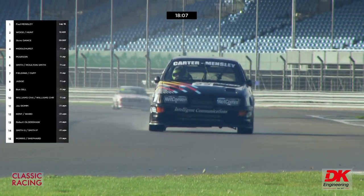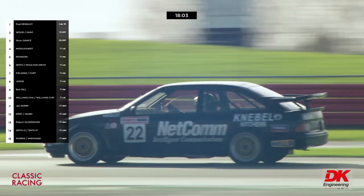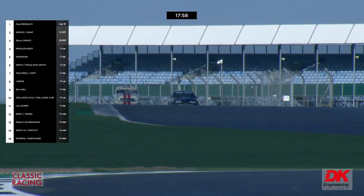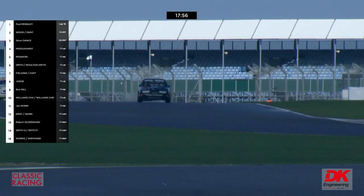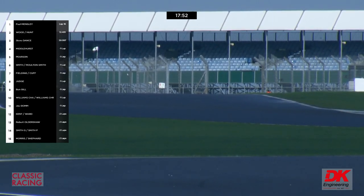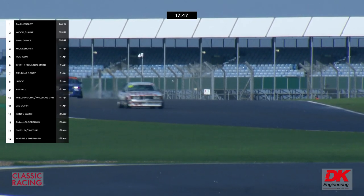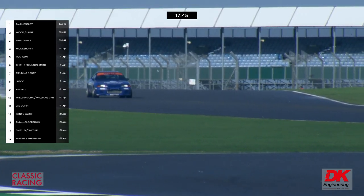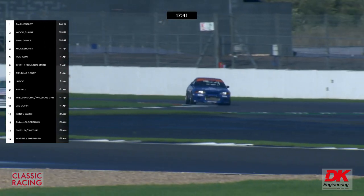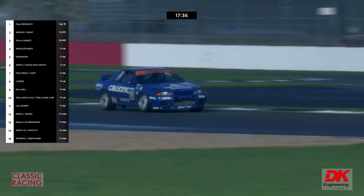Aaron Moulton Smith, speeding up in number 19 BMW taking over from dad Mark, is leading David Cuff — by just 0.788 of a second. Middlehurst is back out on track. There's Freddie Hunt in the Cal Sonic tribute Skyline, with Tristan Judge's BMW 635 CSi behind.